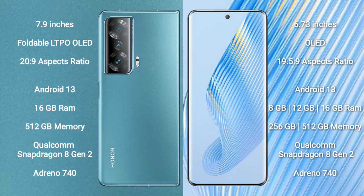Honor Magic V2 comes with 16GB RAM and 512GB internal storage, powered by the Qualcomm Snapdragon 8 Gen 2 processor with Adreno 740 GPU.